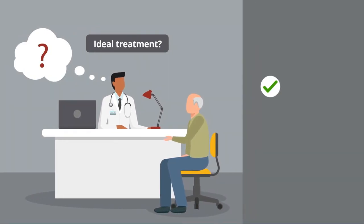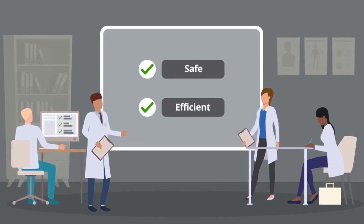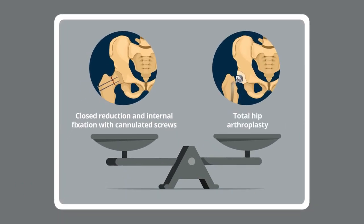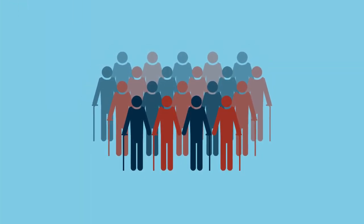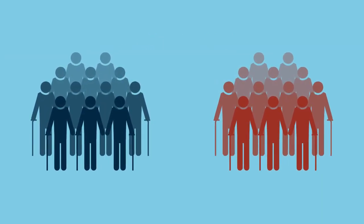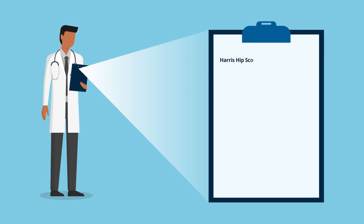In order to determine the safest and most efficient treatment for this condition, a group of researchers compared two different types of treatment options: closed reduction and internal fixation with cannulated screws, and total hip arthroplasty. Patients presenting with low-energy displaced femoral neck fractures between December 2013 and December 2018 were randomly allocated to undergo either closed reduction and internal fixation or total hip arthroplasty.